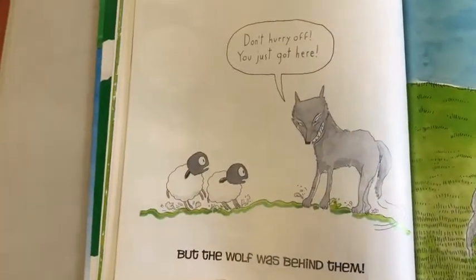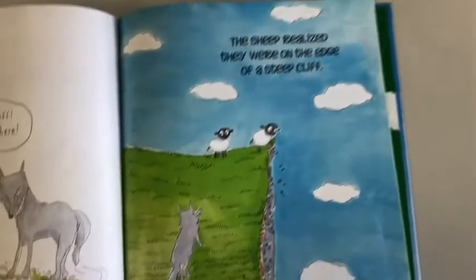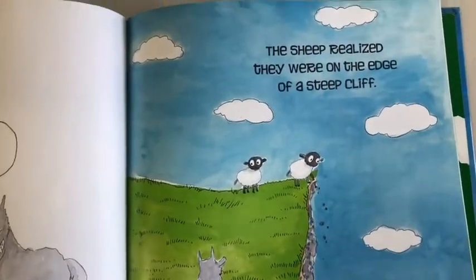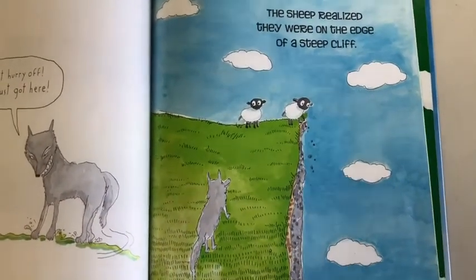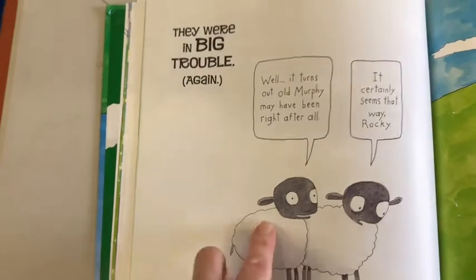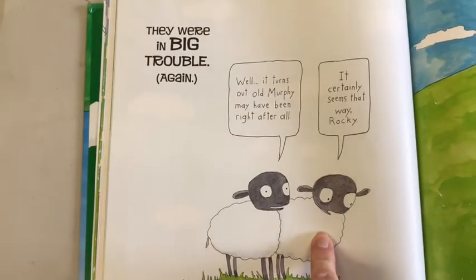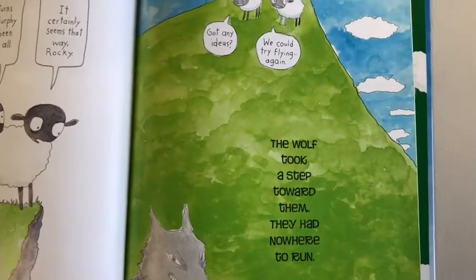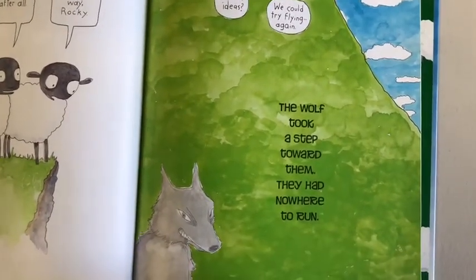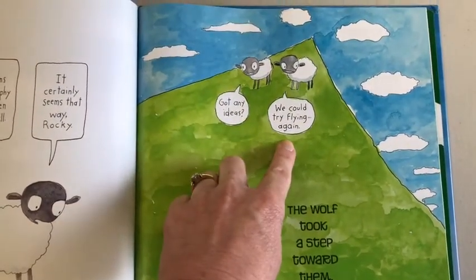But the wolf was behind them. 'Don't hurry off — you just got here.' The sheep ran and realized they were on the edge of a steep cliff. Oh no, what will they do? They were in big trouble again. 'Well, it turns out old Murphy may have been right after all.' 'It certainly seems that way, Rocky.' The wolf took a step toward them — they had nowhere to run. 'Got any ideas?' 'Maybe you could try flying again.'